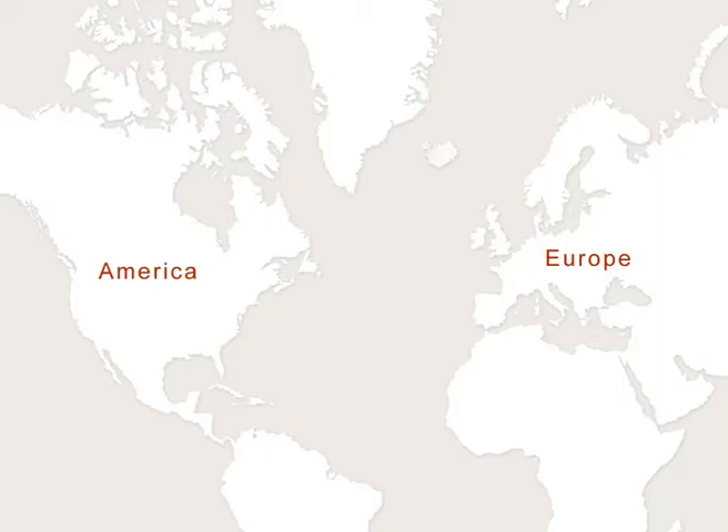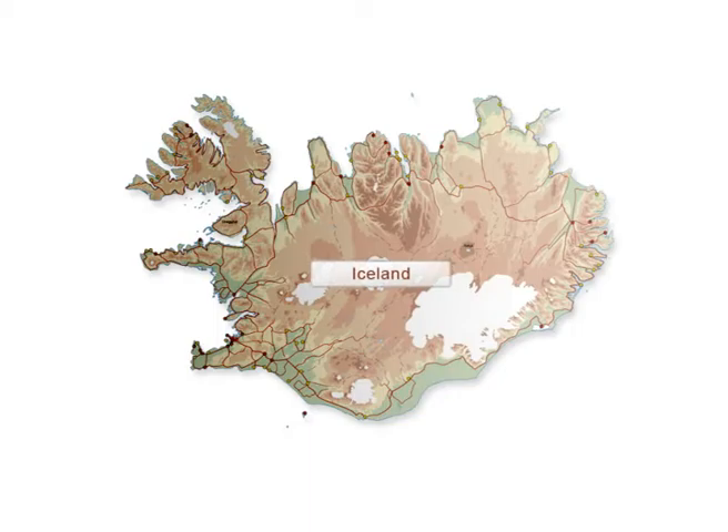Situated far in the North Atlantic, midway between the continents of Europe and America, is Iceland. It's a land of truly dramatic contrasts that more than lives up to its title, land of ice and fire.